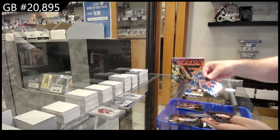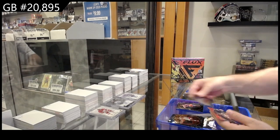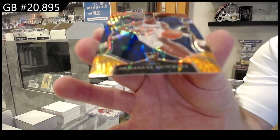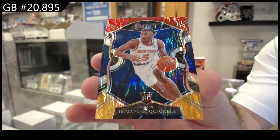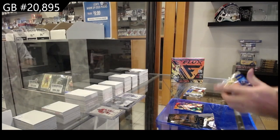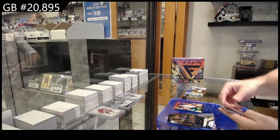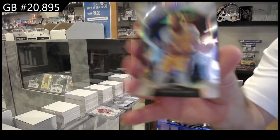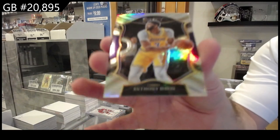Rookie top for the New York Knicks and a multi-color rookie for the Knicks. Oh, I love the style of those! Rookie of Campazzo for the Nuggets and a Davis Prism for the Lakers.